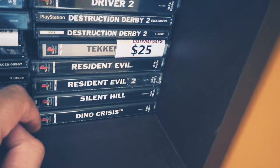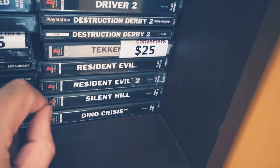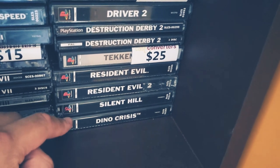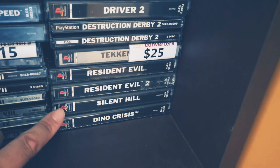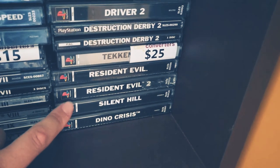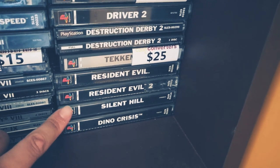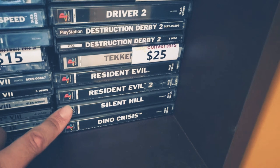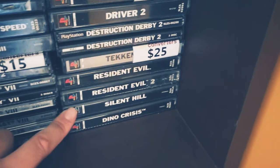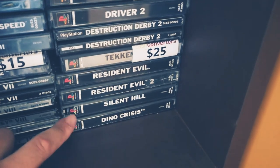Resident Evil 1 and 2, Silent Hill, and Dino Crisis — I'm going to have my friend Amy play Silent Hill since she's never played PlayStation games before. I didn't want to start with Resident Evil 1 and 2 because I know how to beat both. I've never played Dino Crisis, so Amy's going to do that after Silent Hill — you'll meet her soon. Fresh in the box Xbox controllers — Xbox One Classic controllers are notorious for breaking. Now these are the GameCube games.